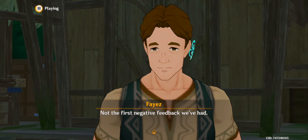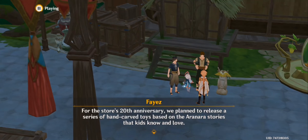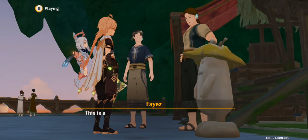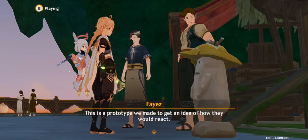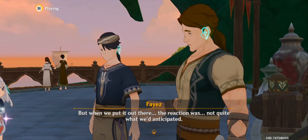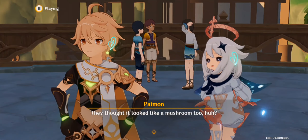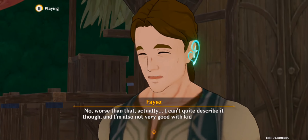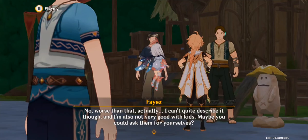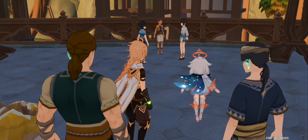So, what exactly is a prototype Aranara? Aranara are magical creatures in Sumeru fairy tales that live in the forest. For the store's 20th anniversary, we plan to release a series of hand-carved toys based on the Aranara stories that kids know and love. This is a prototype we made to get an idea of how they would react. But when we put it out there, the reaction was not quite what we'd anticipated. They thought it looked like a mushroom too? No, worse than that actually.